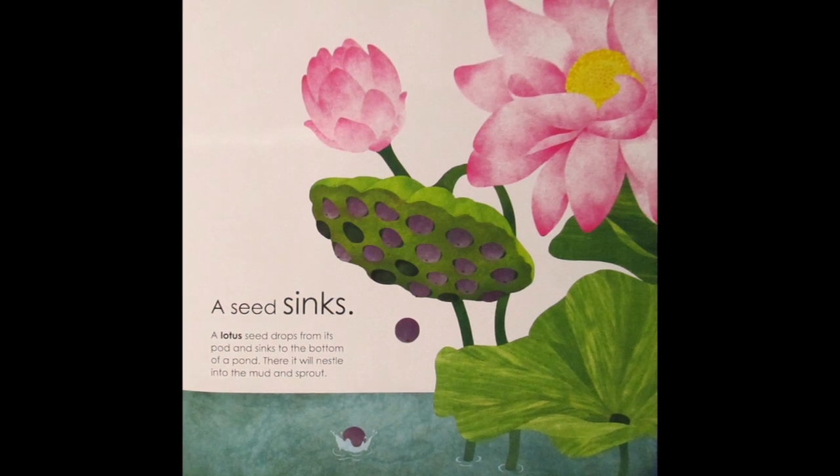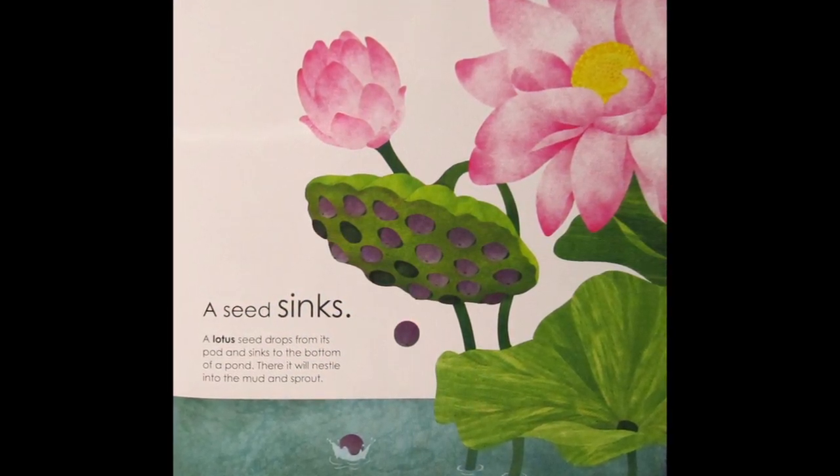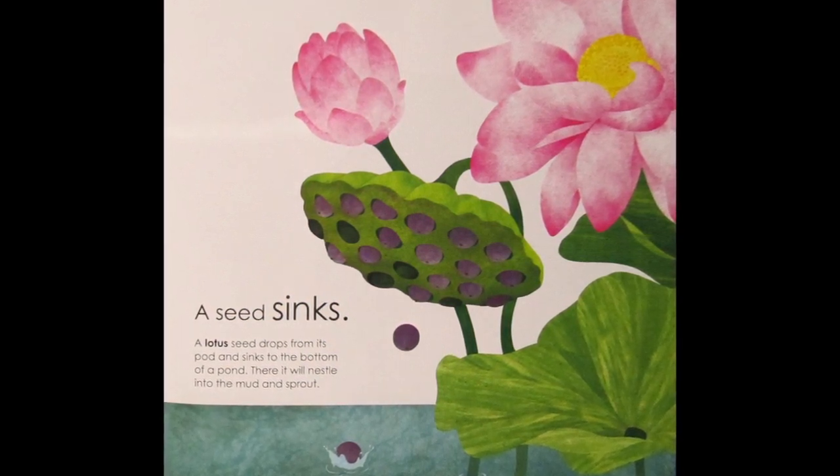A Seed Sinks. A lotus seed drops from its pod and sinks to the bottom of a pond. There it will nestle into the mud and sprout.